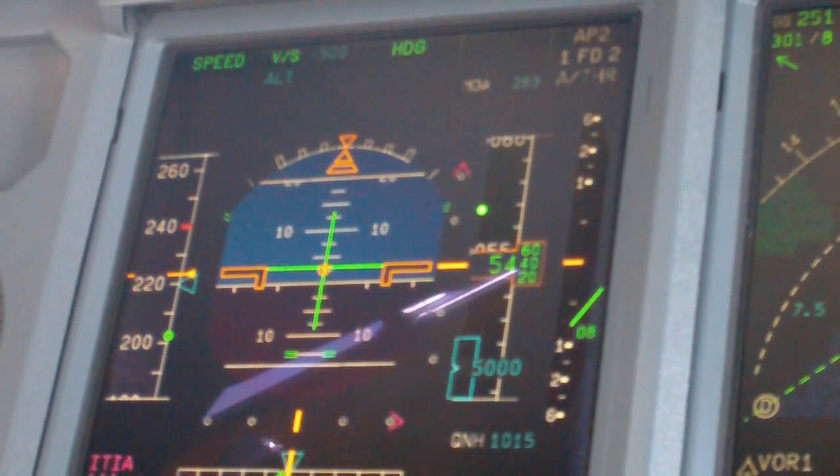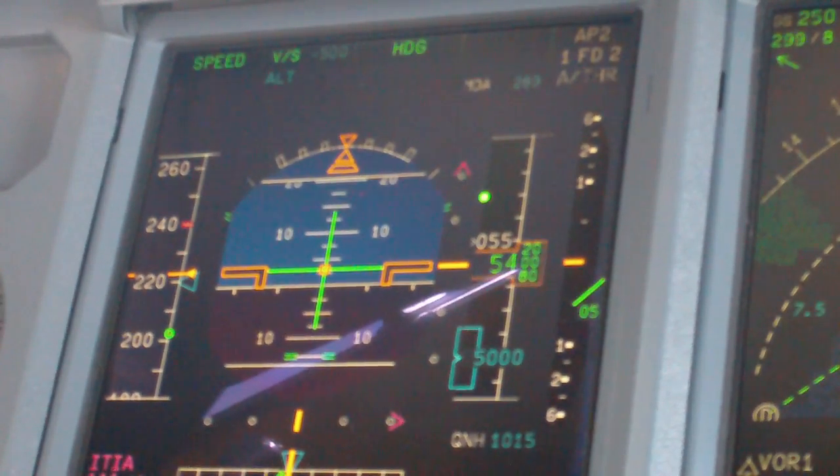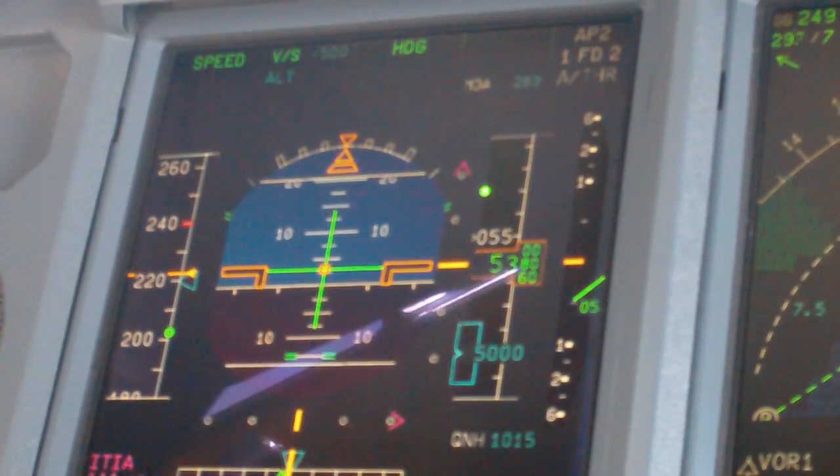Channel 835, turn left heading 220, descend to 5,000. Heading 220, DCN257, H1H3, bye.